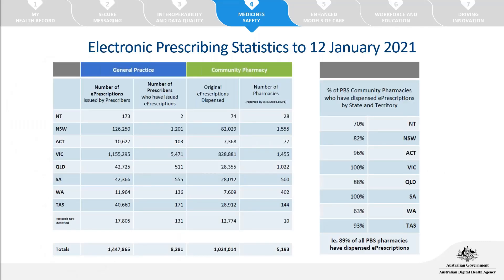The uptake of electronic prescribing has been very encouraging over the last 12 months, and Victoria is leading the way. Victoria has issued over 1 million electronic prescriptions to date, increasing significantly. Over 1,400 pharmacies in Victoria have dispensed electronic prescriptions, and 100% of PBS-approved pharmacies have dispensed at least one electronic prescription as of the 12th of January this year. This uptake has been complemented by excellent feedback from consumers who found the process easy and convenient.